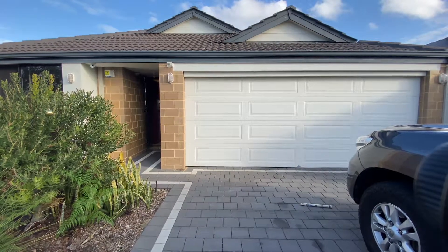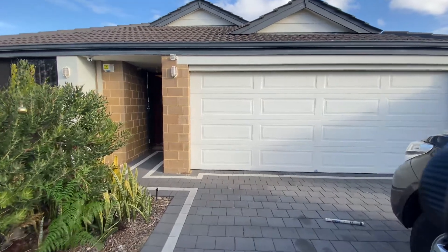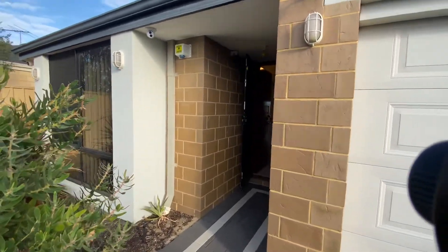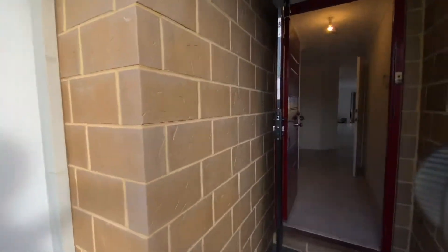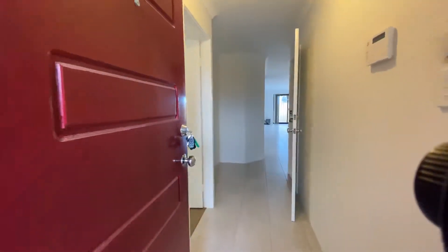Here we are at 13 Keyham Street in Bertram — a three bedroom, two bathroom property currently for rent. Walking up to the front door you've got good security here, an alarm system with CCTV. You also have a Crimsafe style security door for the front.